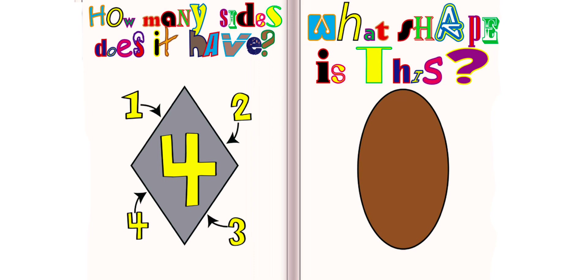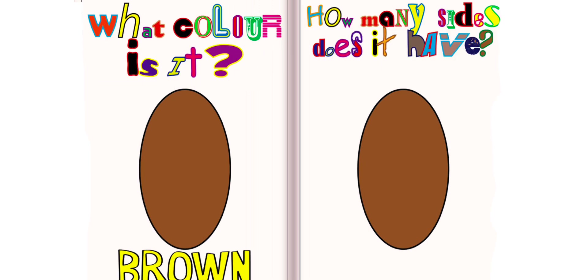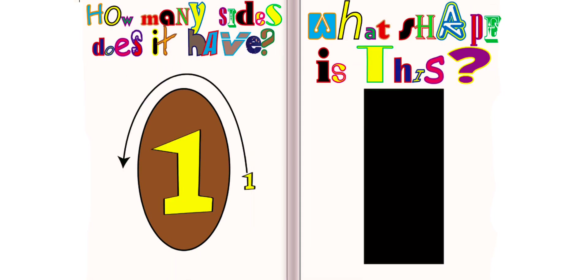What shape is this? This is an oval. What color is it? It is brown. How many sides does it have? It has one side.